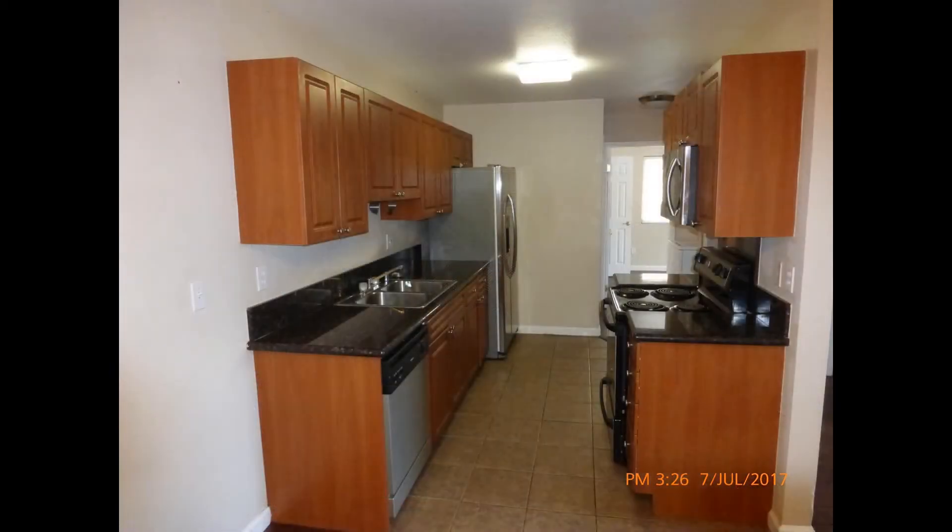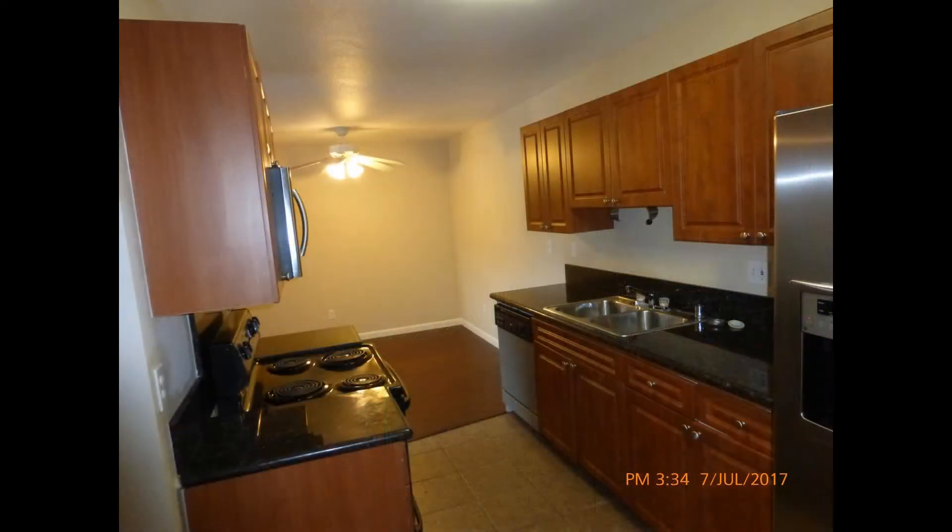The galley style kitchen comes equipped with double sinks, ample cabinetry, and major appliances. It flows into the dining area that has a ceiling fan and is tucked in a cozy corner.